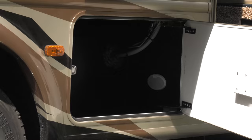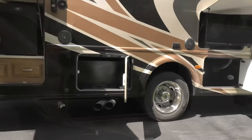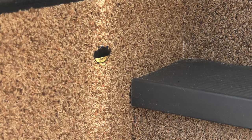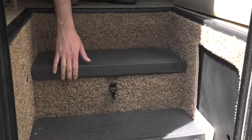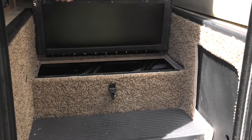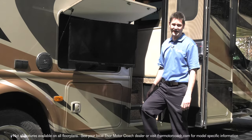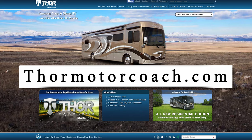You'll find plenty of storage and the 32-inch exterior TV on a swivel. There's also a new LED light on the step and room for two additional batteries. There's a lot more to discover on the Chateau Super C and you can find it all on ThorMotorCoach.com.